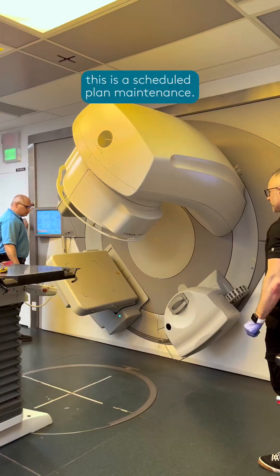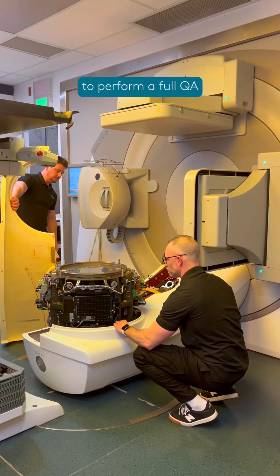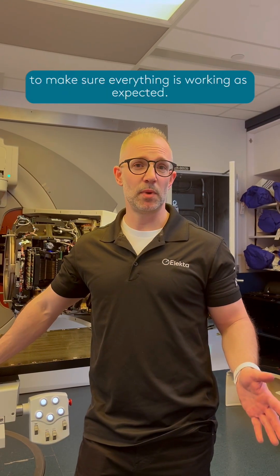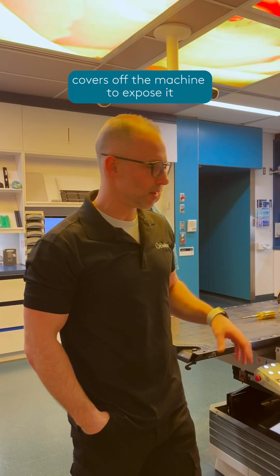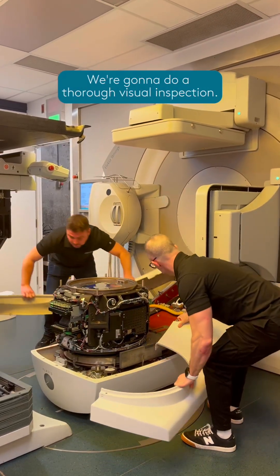Today, however, this is a scheduled planned maintenance, so we have a time slot allocated on the machine to perform a full QA and check of all the subsystems, make sure everything is working as expected. It covers off the machine to expose it, so we can inspect all the subcomponents and do a thorough visual inspection.